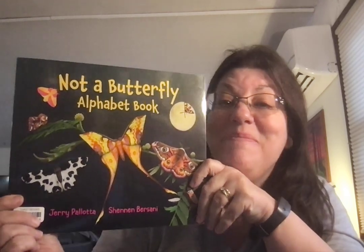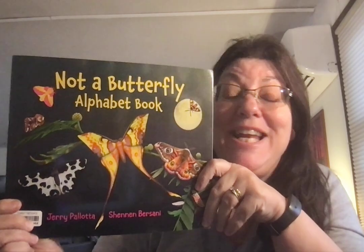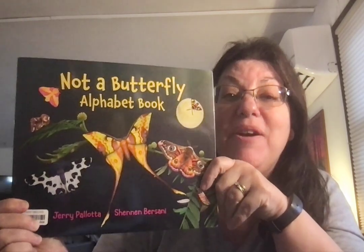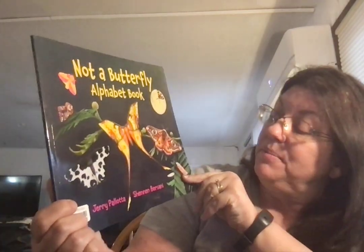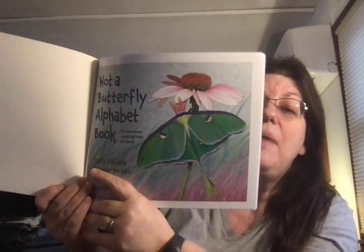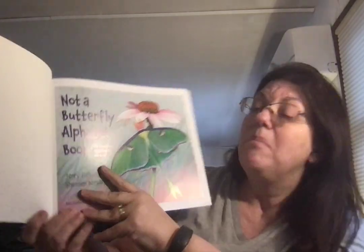Here we are — another Jerry Pallotta alphabet book, but it is not a butterfly alphabet book, illustrated by Sheenan Bersani. Not a butterfly alphabet book. It's about time moths had their own book.